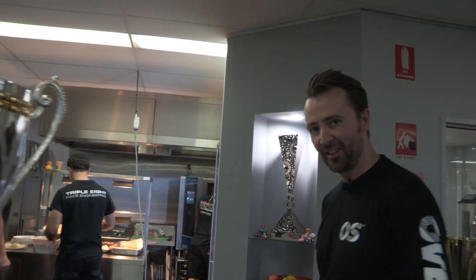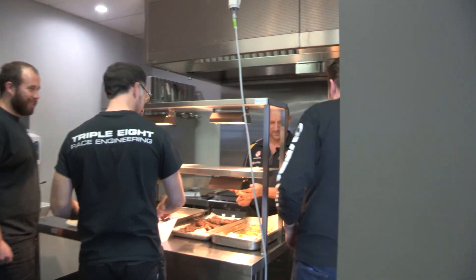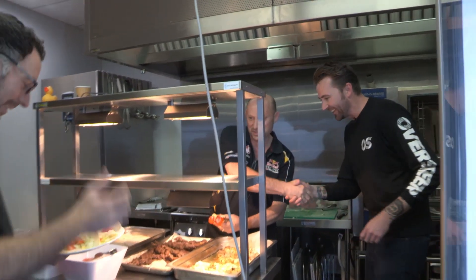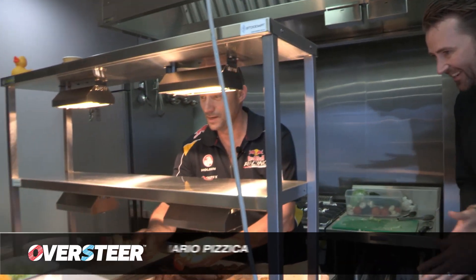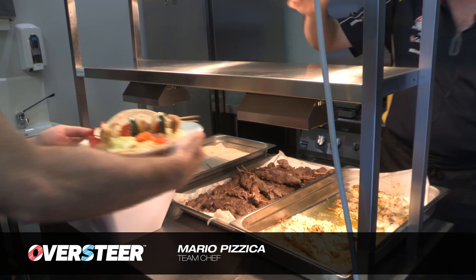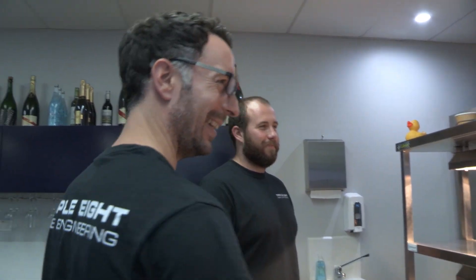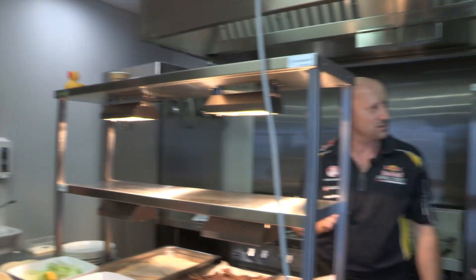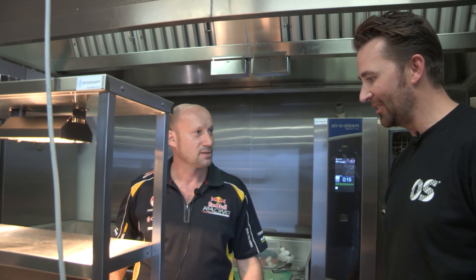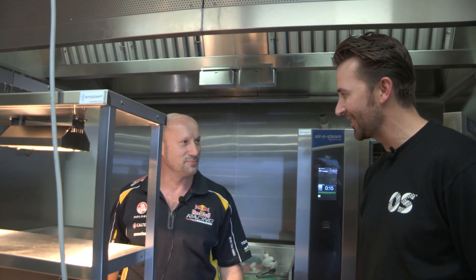Very glamorous salad bowls. Hello Mario, good to see you again. What are we eating today, what are the boys having? We are having lamb and chicken Slovakia, and then we've got a vegetarian friend over here, so I had to make him some vegetarian skewers. Fantastic — basically you're the fuel. You give the guys the fuel that keeps them going so they can win races. Thank you, see you later.